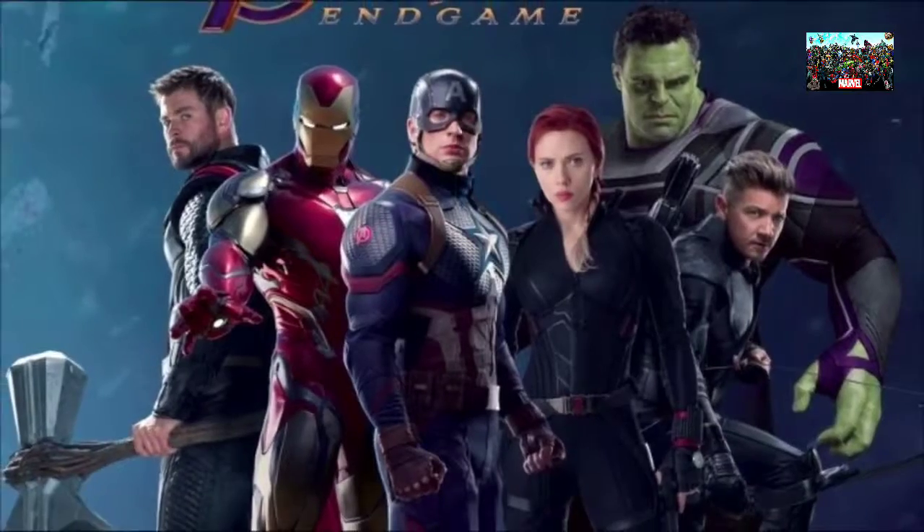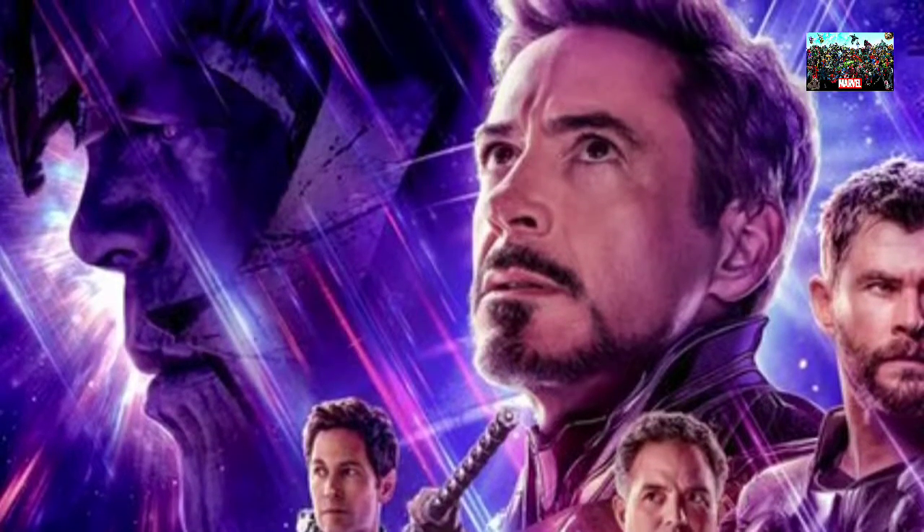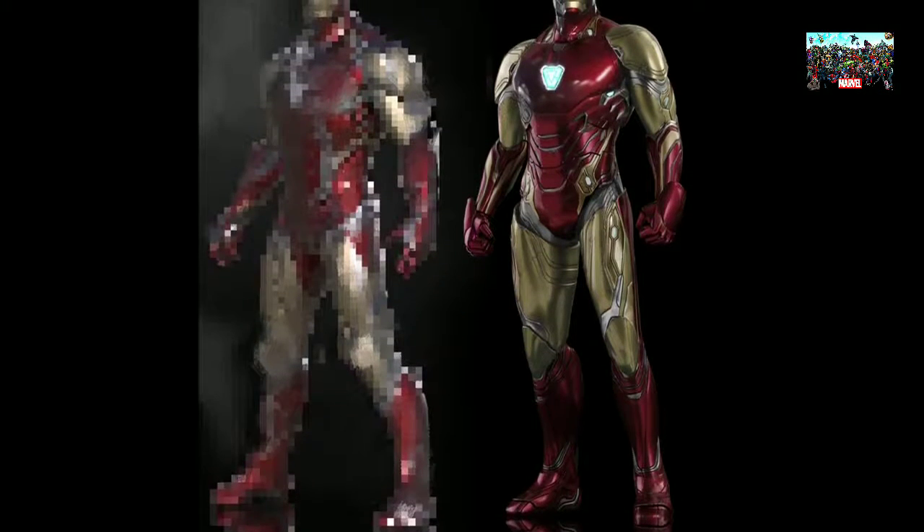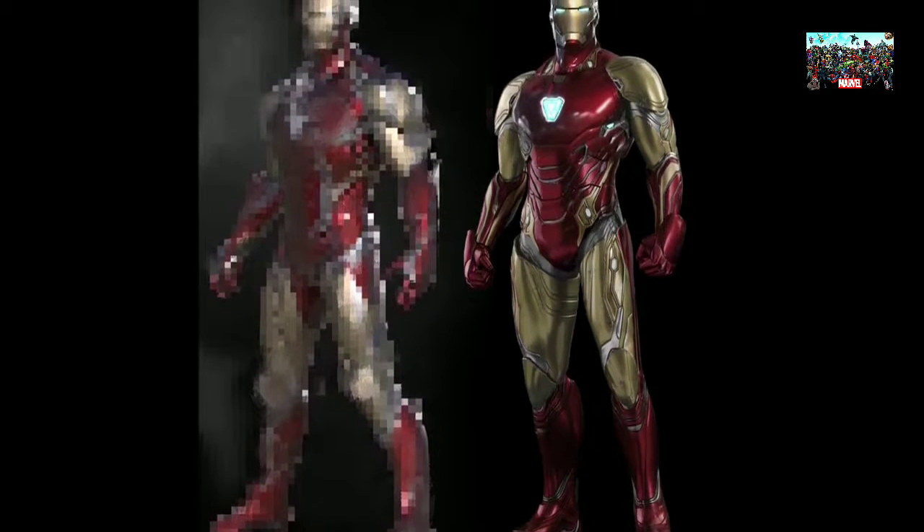Tony Stark also appears to be within his Iron Man armor with the nanotechnology, but we're not sure if this is the Mark 50 or the brand new Mark 85, as he's covered — very strategically so, I may add.